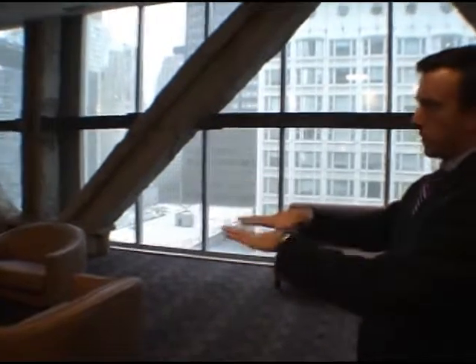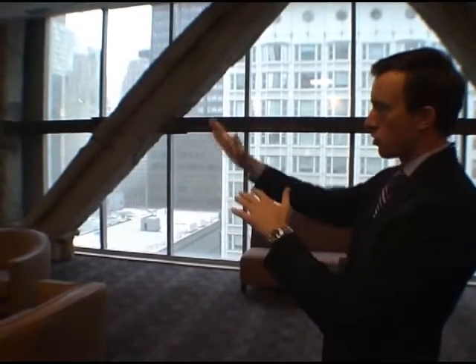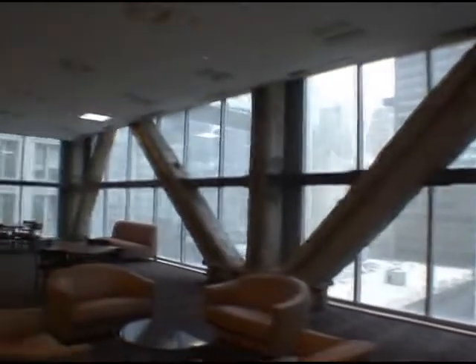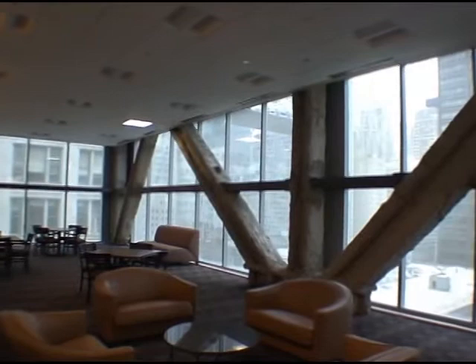This is a very industrial space — our transitional floor where we transition from the commercial space to the residential. It's a structural floor, and we've left these structural beams to give it that lofty industrial look, because we have 20-foot ceilings in here.